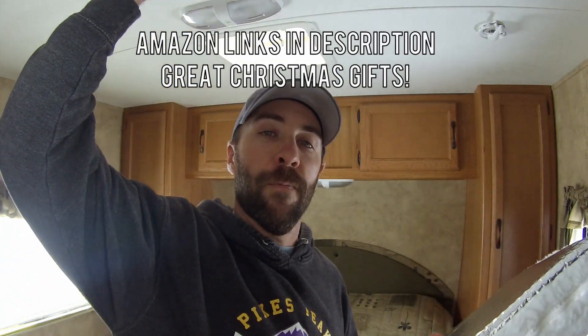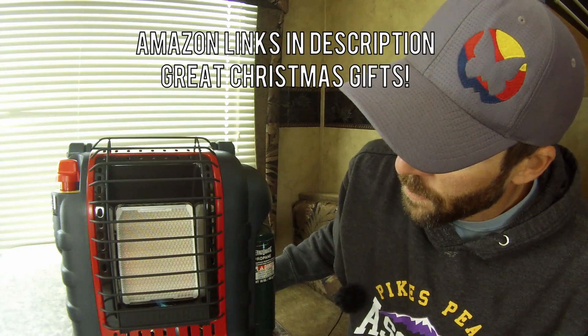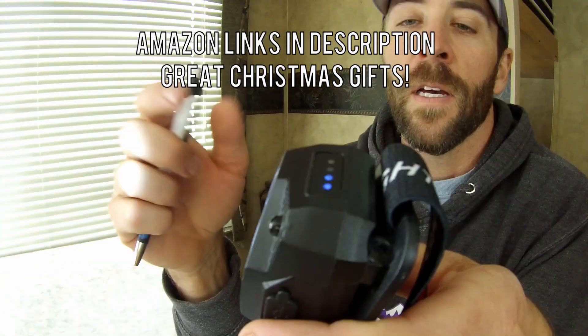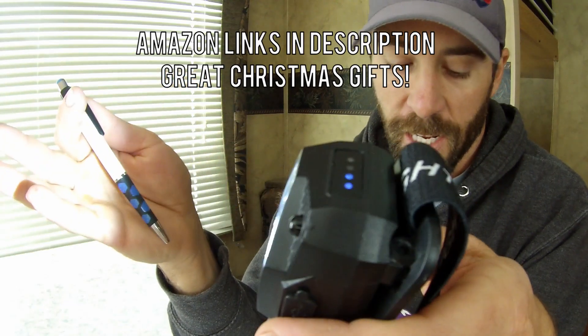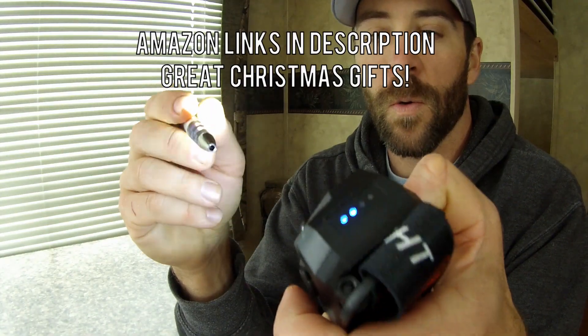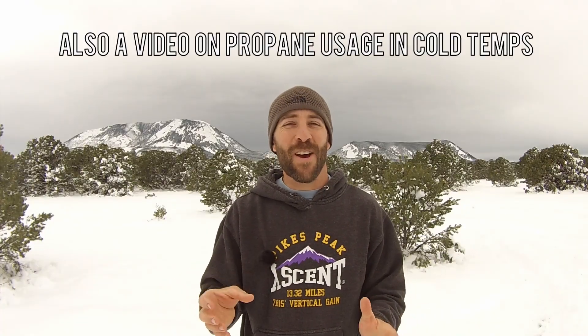I use my Buddy Heater — I'll show you guys that and do a product review on it. And actually, I bought a new headlamp for this trip as well. One that I found on Amazon that is really awesome — it's a great value and would be a really perfect Christmas gift.